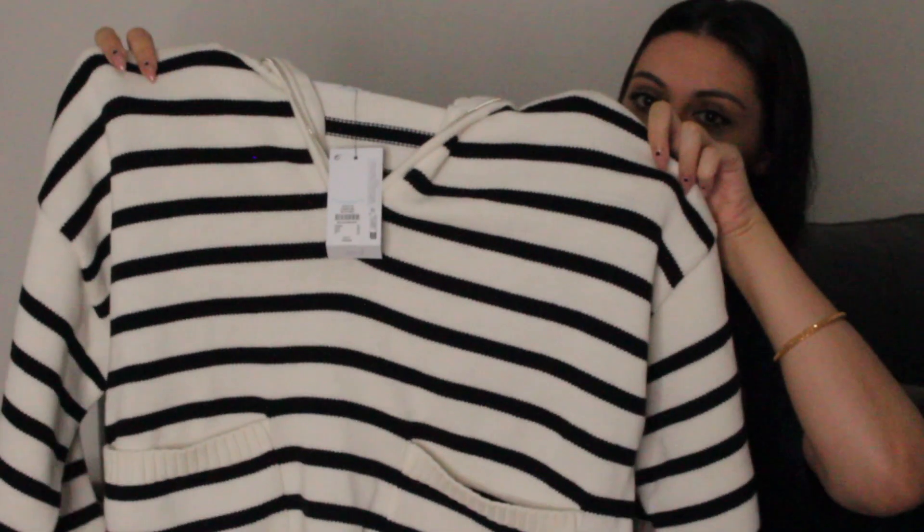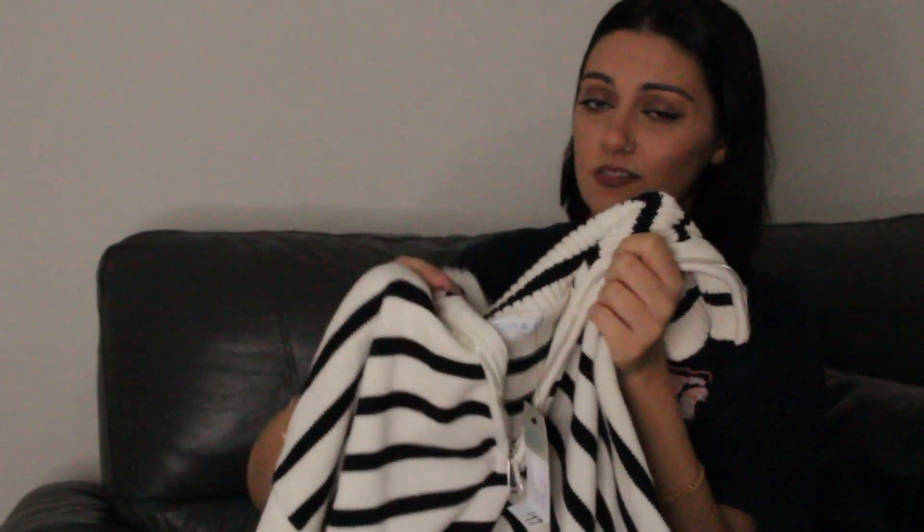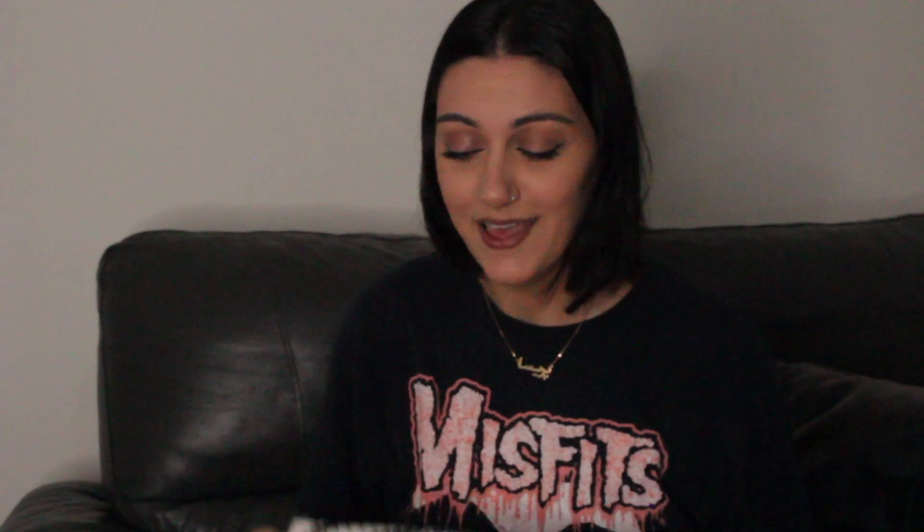Next thing is the striped jumper with the front pockets on it and the zip. It does zip all the way up right to the top, which means you'd be like this and you wouldn't really see where you're going, so I think that's a bit silly. But yeah, I got it in a size extra large — it's £17. I'm usually a medium, small depending. I got it in an extra large hoping it'd be an oversized fit, but it's not really that oversized.